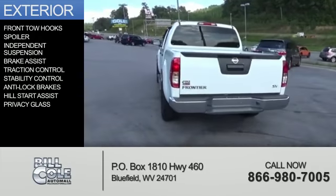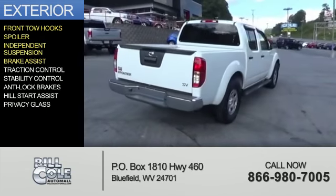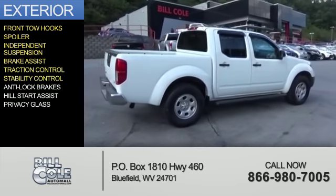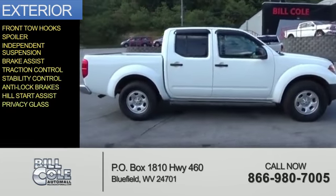The features include front tow hooks, a spoiler, independent suspension, brake assist, traction control, stability control, anti-lock brakes, hill start assist, and privacy glass.